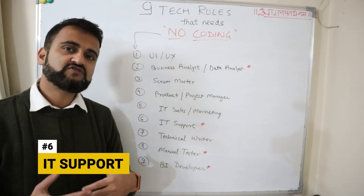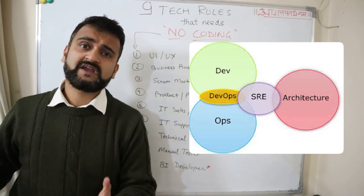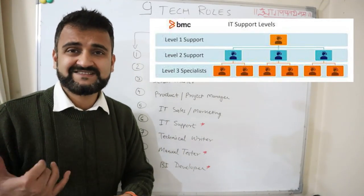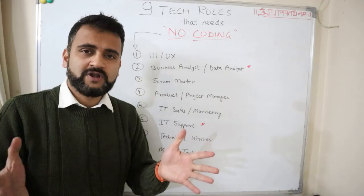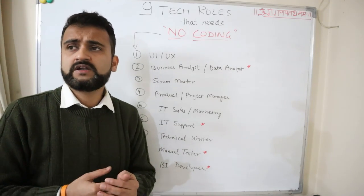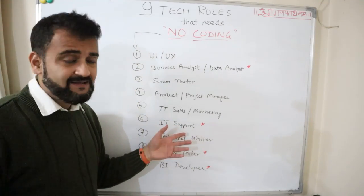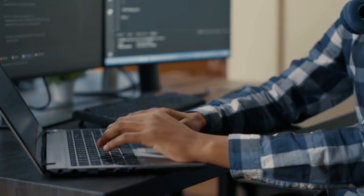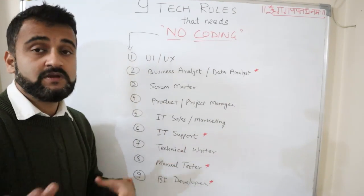The sixth role is IT support — again with a caveat, because support is now moving towards DevOps and SRE, meaning some coding may be needed. But in traditional IT support for legacy applications, you might not need coding experience at all. You could start as first-line support, taking calls and logging incidents or doing initial investigation. You could support products like SharePoint or customized applications and build your career from there. Eventually you may need to learn coding or move into a service delivery manager role.